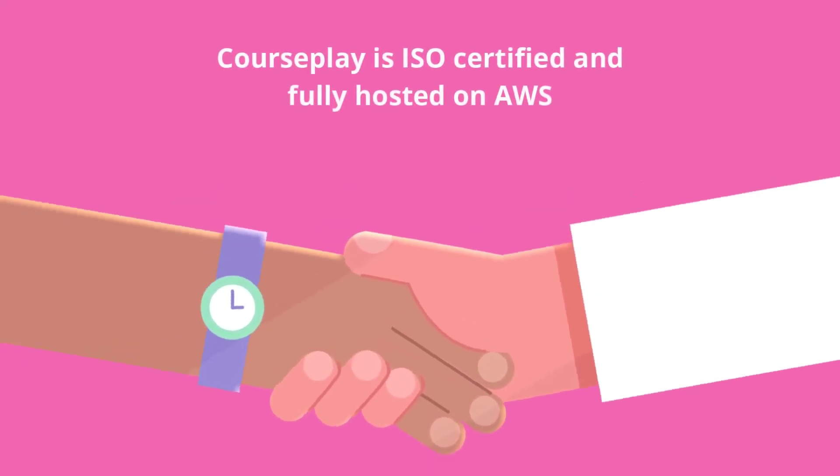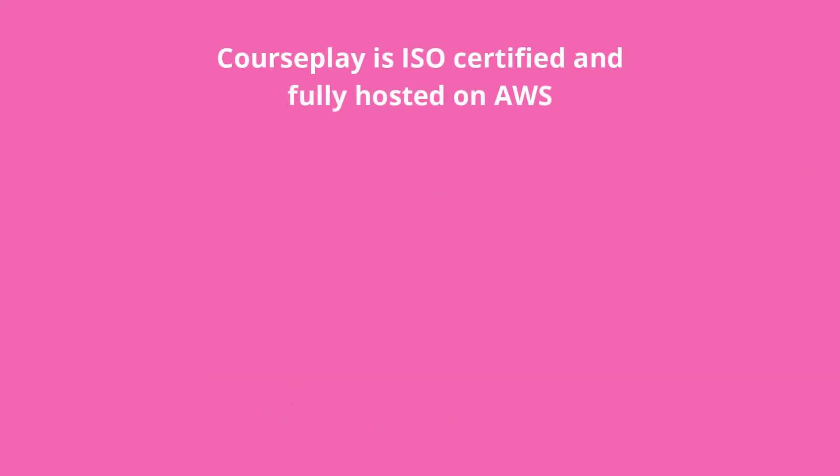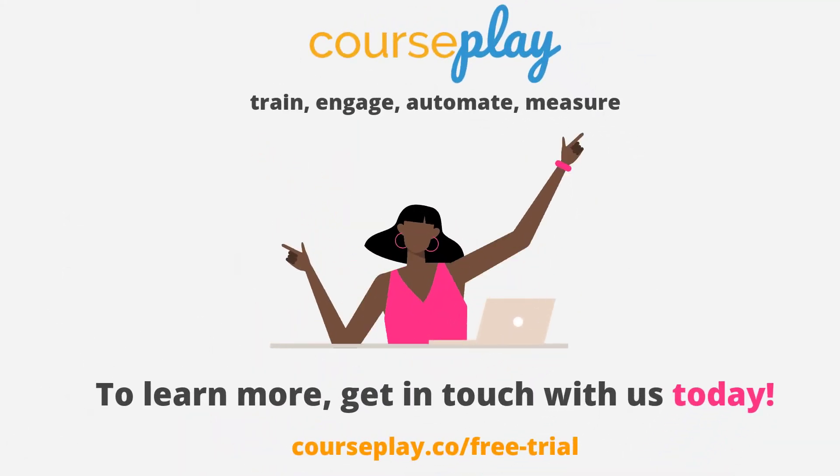With Courseplay, you're in good hands. Courseplay is ISO certified and fully hosted on AWS. To learn more, get in touch with us at Courseplay.